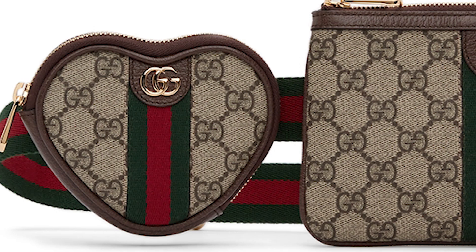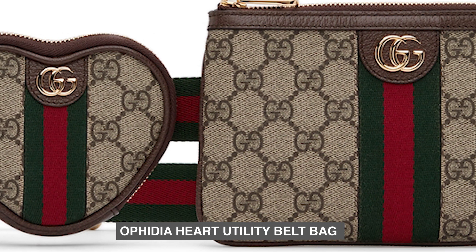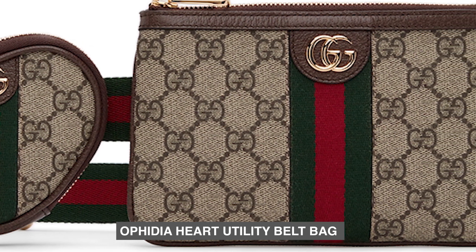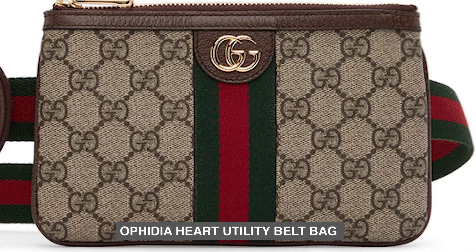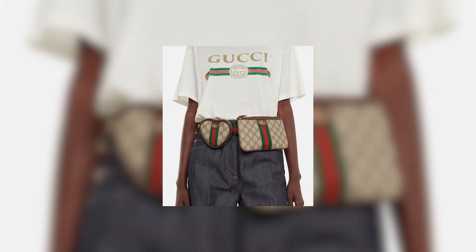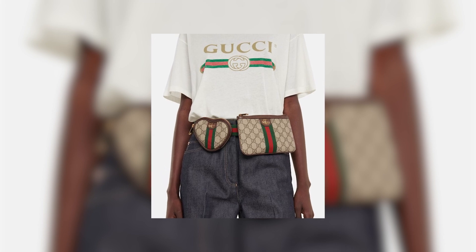Number 8: Ophidia Heart Utility Belt Bag. The Gucci Ophidia Heart Utility Belt Bag is a delightful accessory that seamlessly combines style and functionality. This bag stands out with its unique heart-shaped design, making it a charming addition to any outfit.